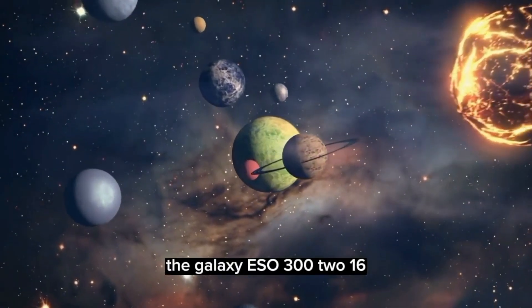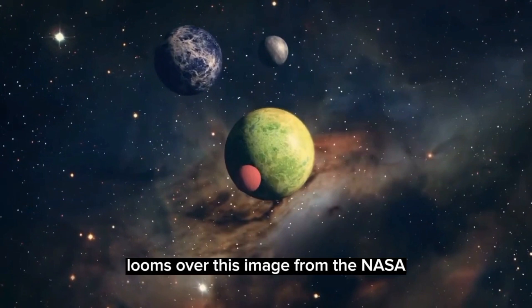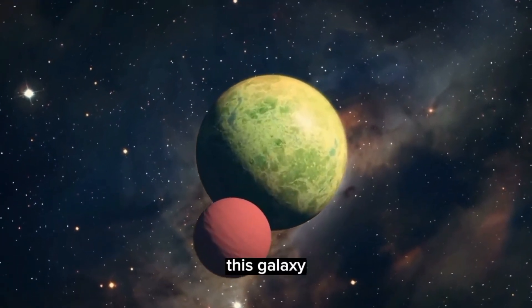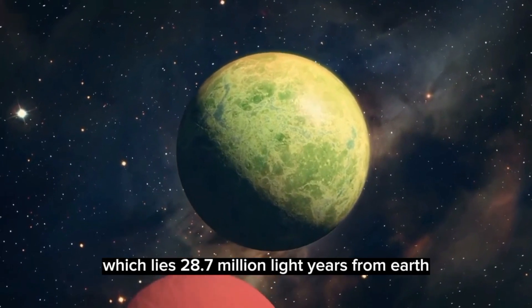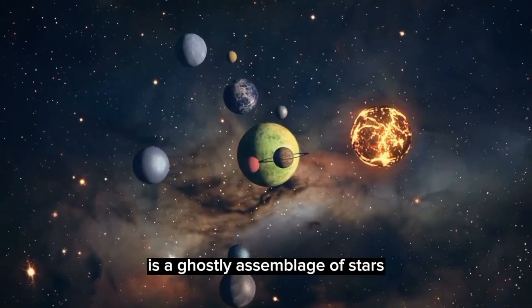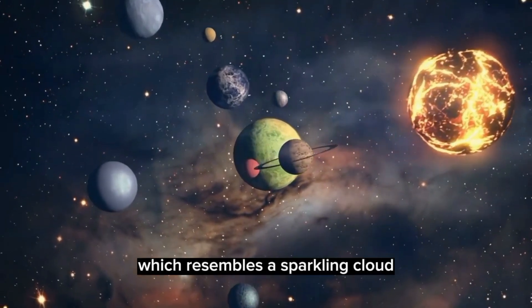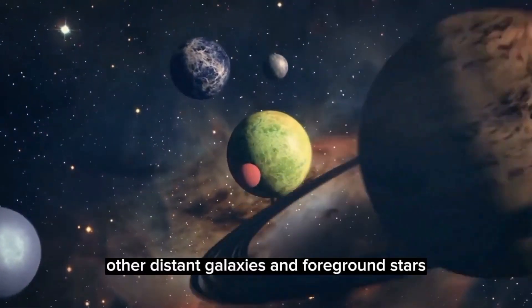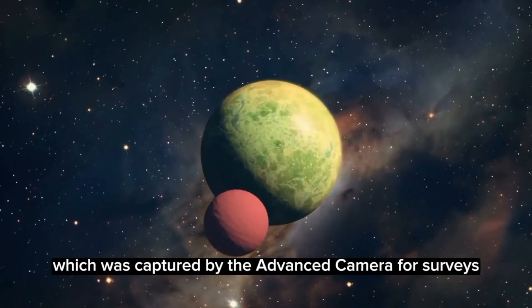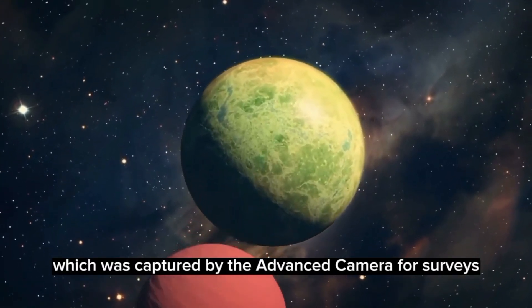The galaxy ESO 300-16 looms over this image from the NASA/ESA Hubble Space Telescope. This galaxy, which lies 28.7 million light-years from Earth in the constellation Eridanus, is a ghostly assemblage of stars which resembles a sparkling cloud. Other distant galaxies and foreground stars complete this astronomical portrait, captured by the Advanced Camera for Surveys.